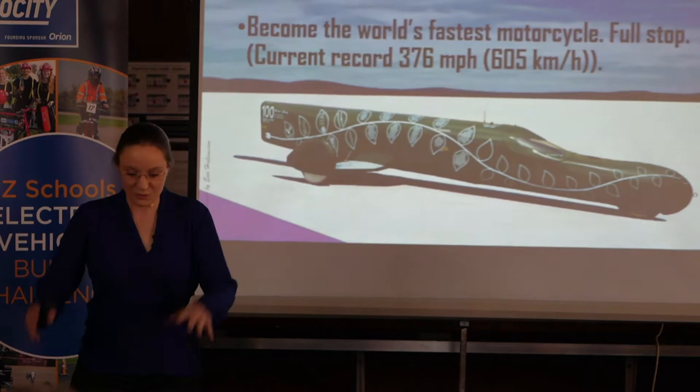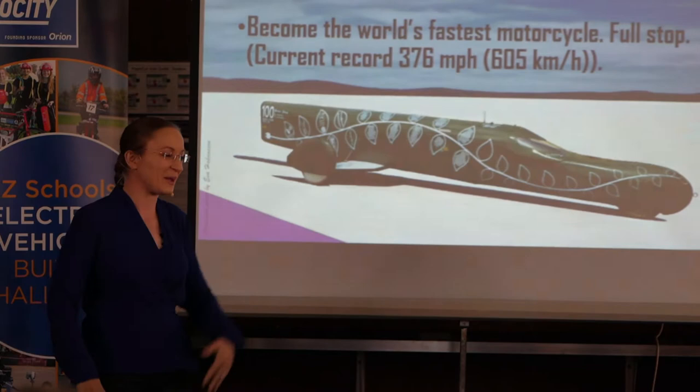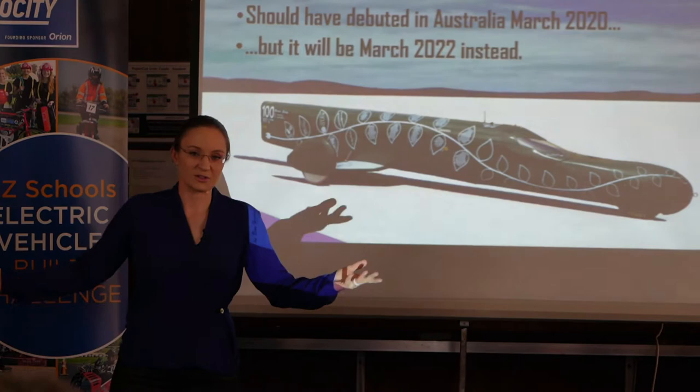Our goal of becoming the world's fastest motorcycle was postponed a year. Come March 2021, the Green Envy was in Australia; we were in Auckland ready to go, and the three-week Auckland lockdown happened just during race week, so we never got out of the country. Now it will be March 2022 for the debut instead. This is typical when you run big projects — you get a two-year delay. You roll with the punches.